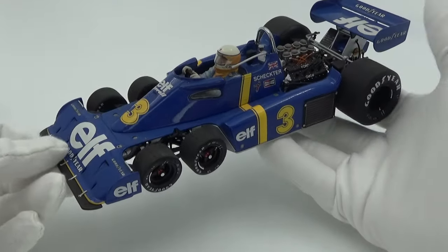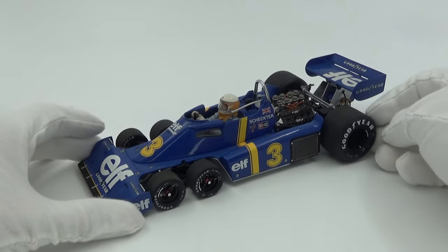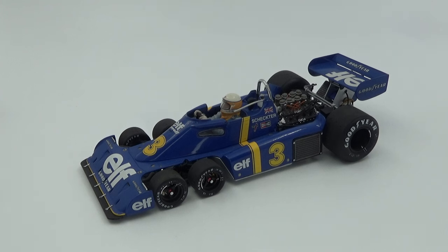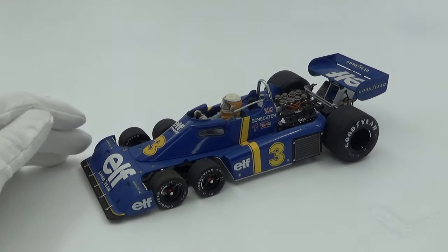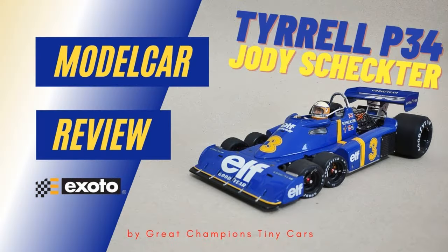In 4th place I've picked another Tyrrell Ford, but this time by Exoto. It's the P34 6-wheeler of Jody Scheckter from the 1976 Swedish Grand Prix — the car's only win. Exoto is known for extremely finely detailed model cars. If you want an in-depth review I made one about a year ago, so you can check that out on the channel.